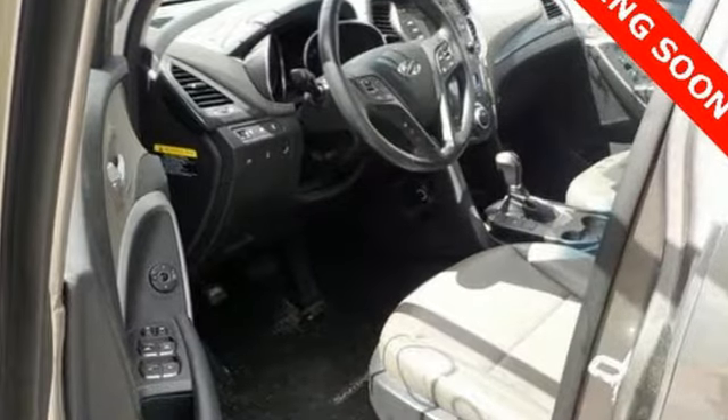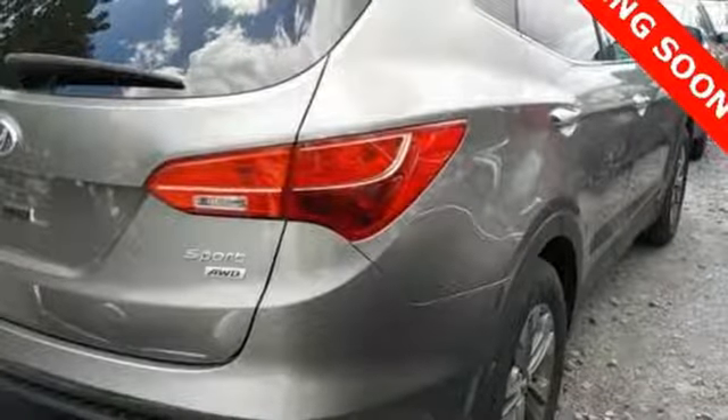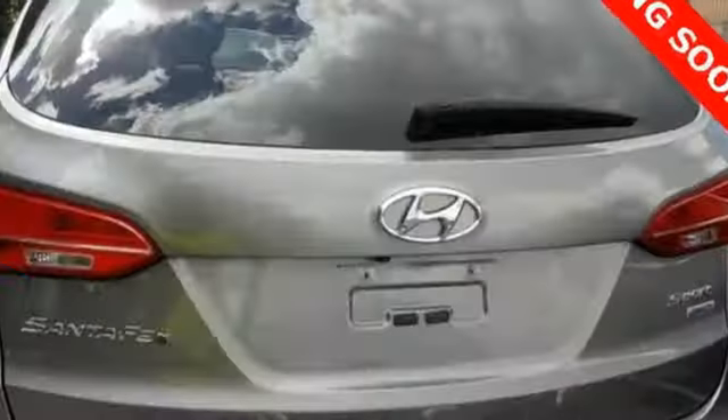No matter what conditions you are driving in, this Santa Fe Sport will deliver the perfect balance of comfort, power, and efficiency. The 6-speed automatic transmission with Shiftronic, an active ecosystem, and Hyundai's driver selectable steering mode put you completely in charge.